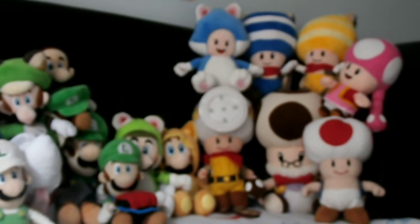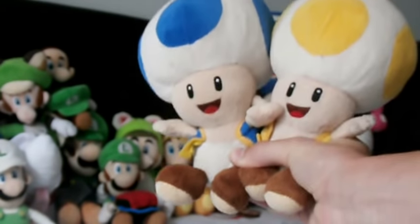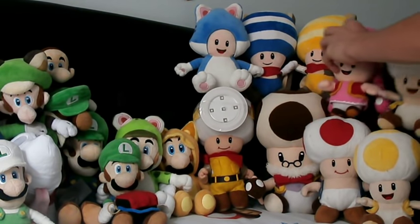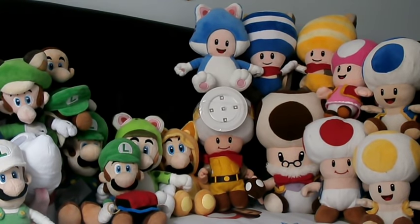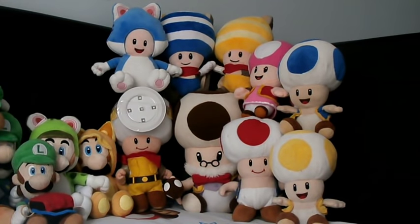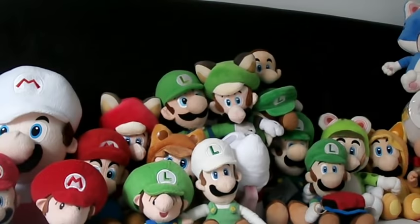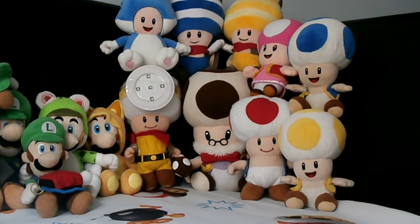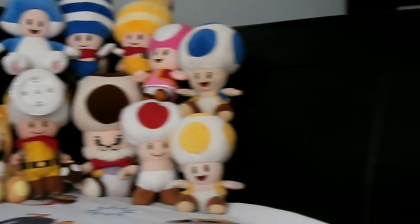I also have two more Toads which complete my New Super Mario Bros. Wii set - Yellow Toad and Blue Toad. I had trouble finding Yellow Toad when these first came out but eventually found him. Now there's way more Toad stuff than before - I used to barely have any.